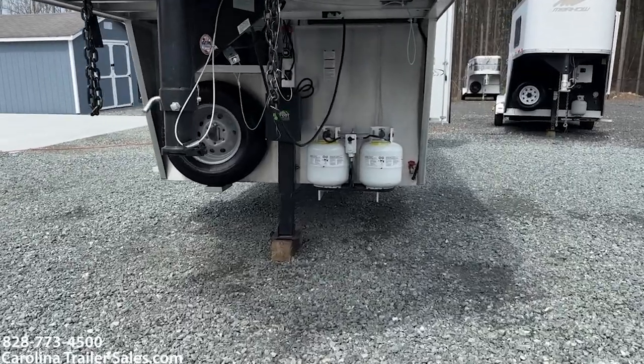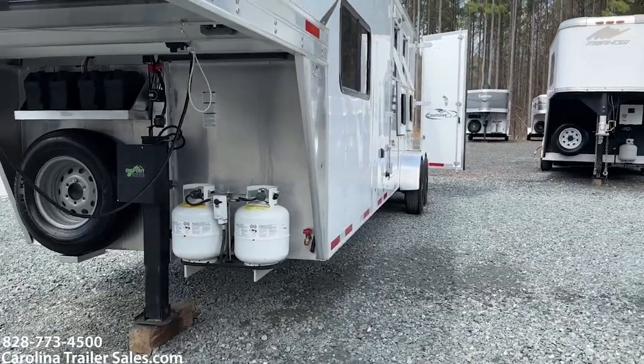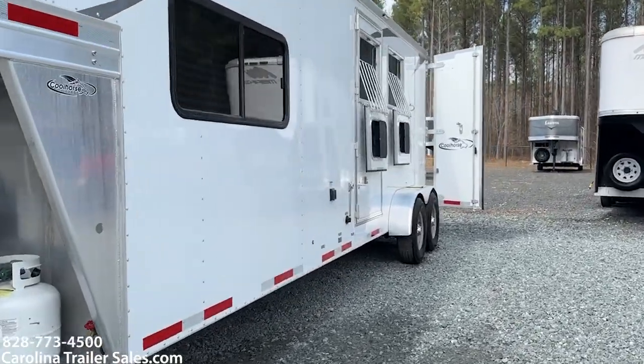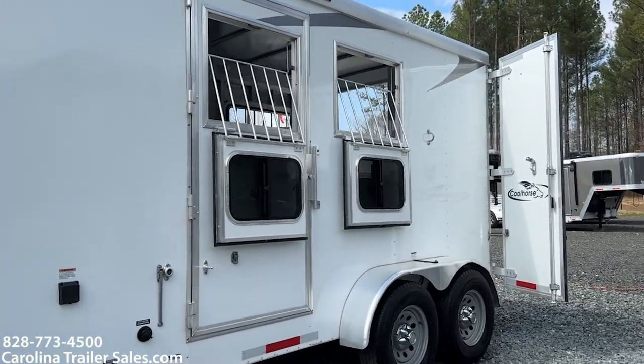It does have a hydraulic jack, two propane tanks, two batteries. It also has two drop-down windows with bars and an escape door.